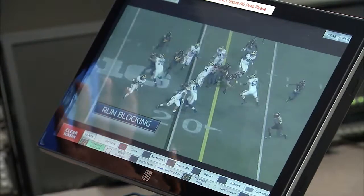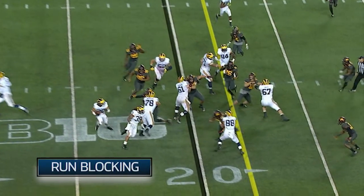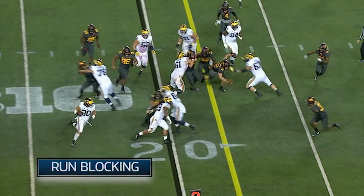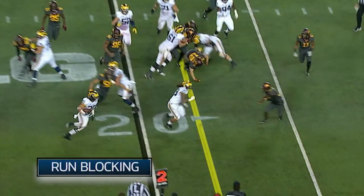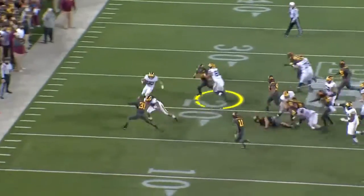If we take it back just a little bit, you'll see exactly what I mean. He's stepping outside, he tries to come underneath. He does a good job of moving his feet and allowing the running back to get outside and get that positive yardage.